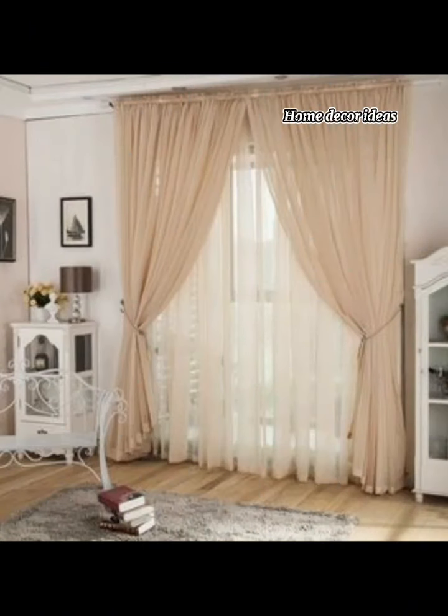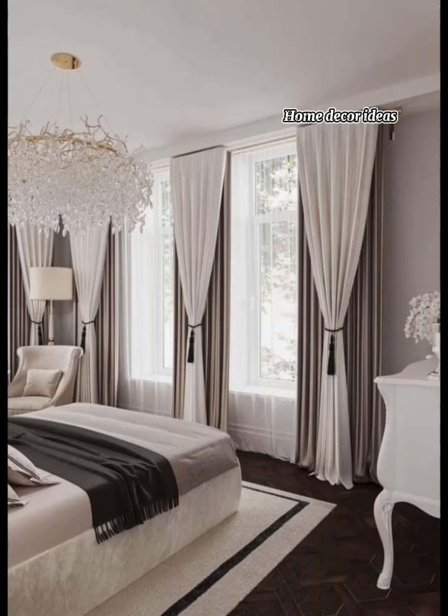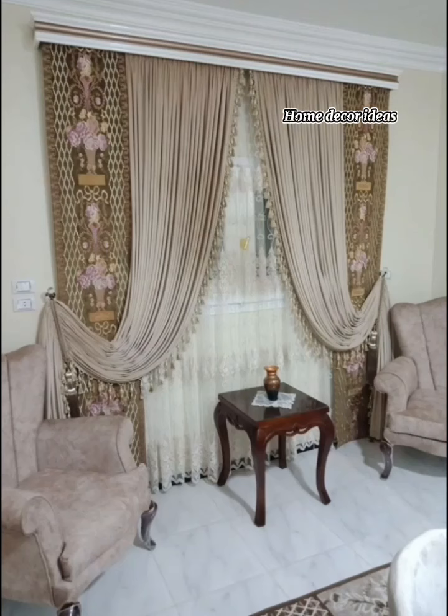Today, we are diving into the world of French Country cottage gardens. Essentially, it remains to achieve that cozy, rustic look. Let's explore some design ideas to transform your space.